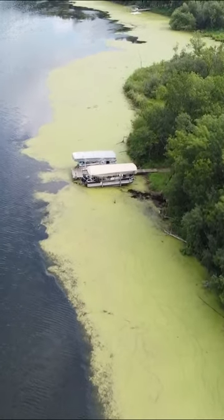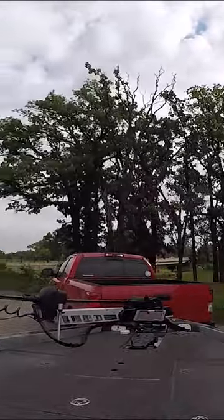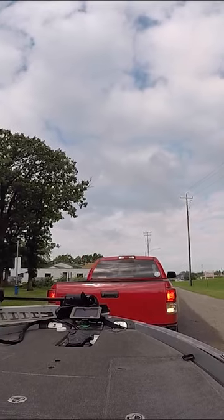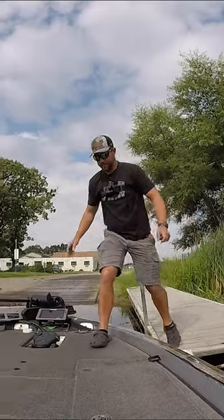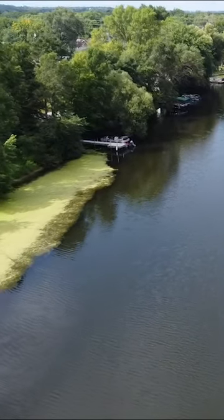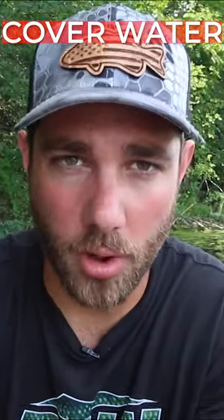I'm up here in Minnesota and I was driving to a lake this morning when another lake caught my attention. Literally out of the corner of my eye I was like, man that lake looks good. I turned around, I found a boat ramp, and I put in the water. Now I have never been to this body of water. I don't even know what it is called, but the first thing that I do when I get to a body of water is I pick up search lures and I start covering water.